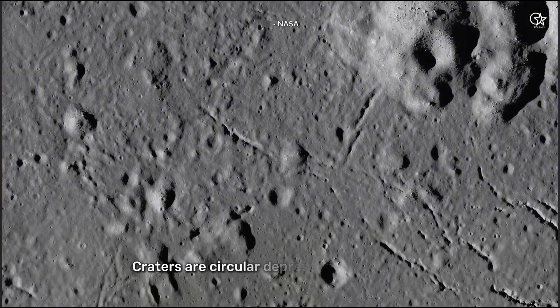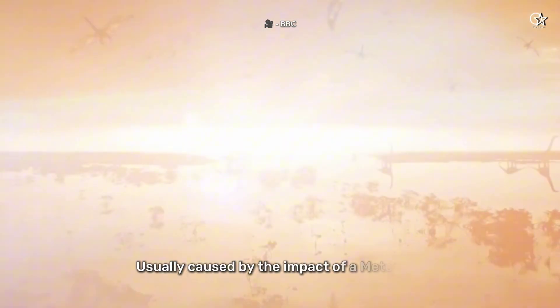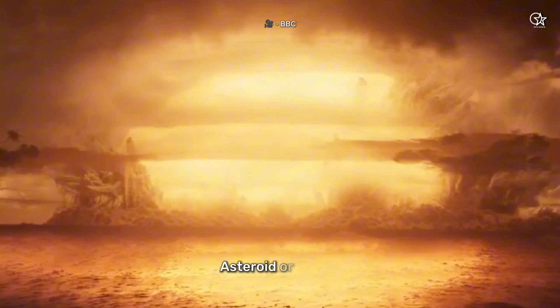First, let's talk about what craters are. Craters are circular depressions on a surface, usually caused by the impact of a meteoroid, asteroid, or comet.